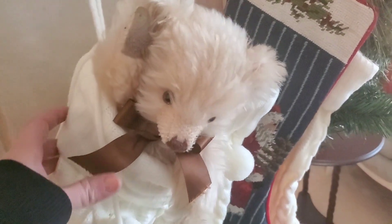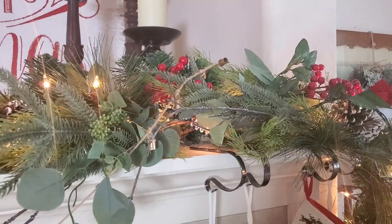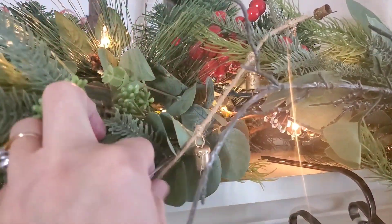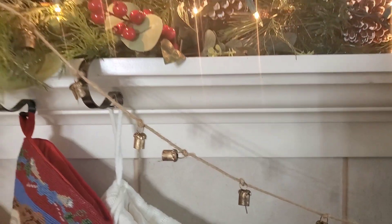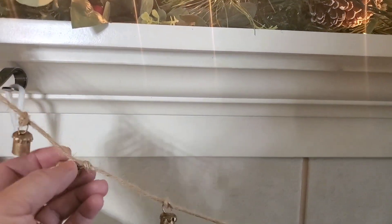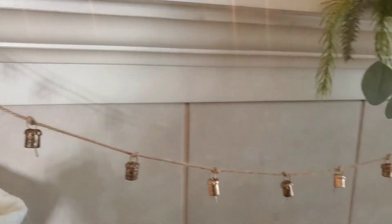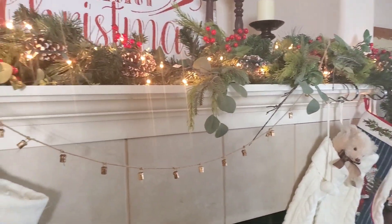I recently went to an antique store and I found this teddy bear — isn't he cute! To this garland I added these little bells. I took some twine and tied a knot and tied them on there, and I think it just adds a nice little touch to this fireplace.